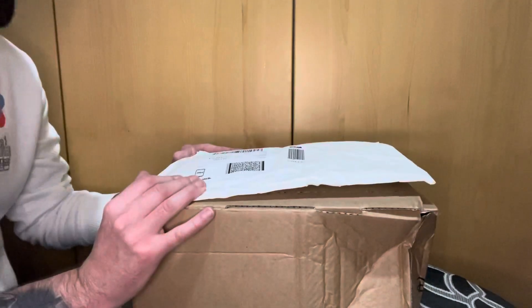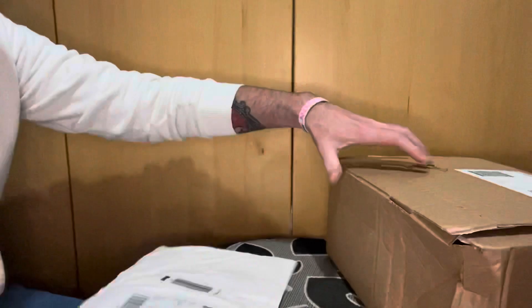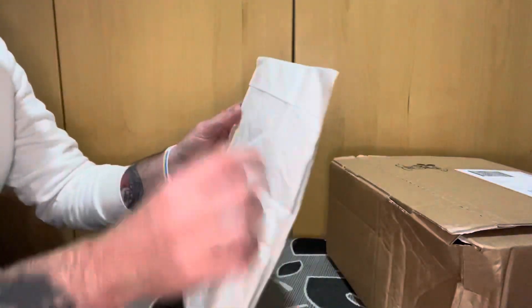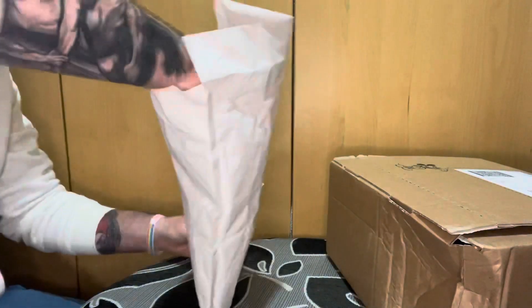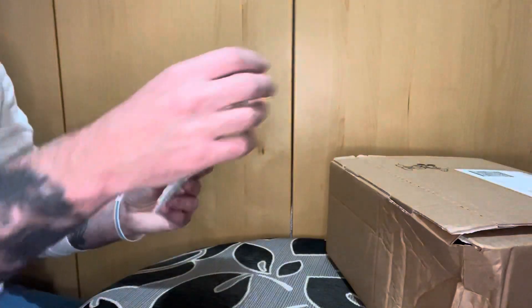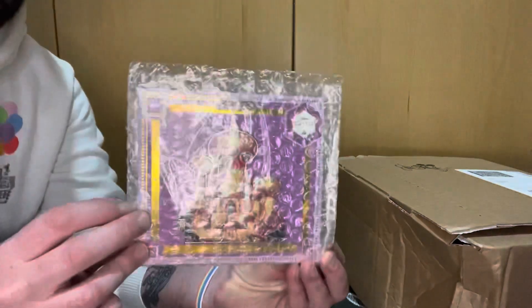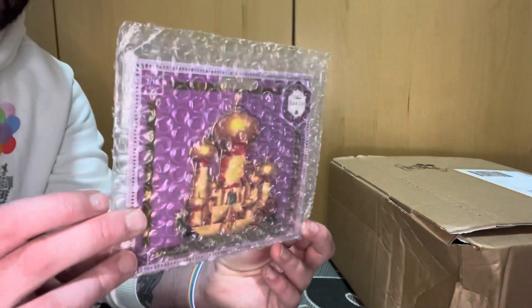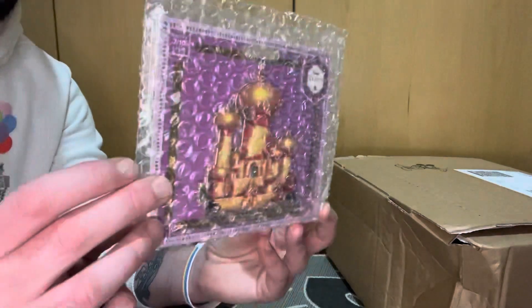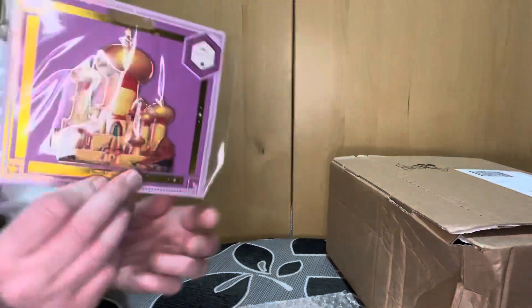Okay, two new packages to open. Let's start with the Jiffy Bag first, because I think this is the Castle Collection pin. And it is — my god, that's massive. Okay, this is Aladdin's — or should I say, the Sultan's Palace from Aladdin. It is massive.